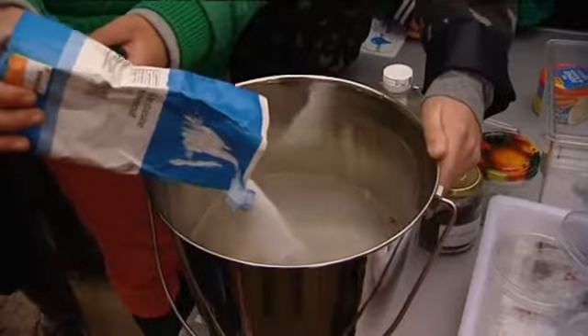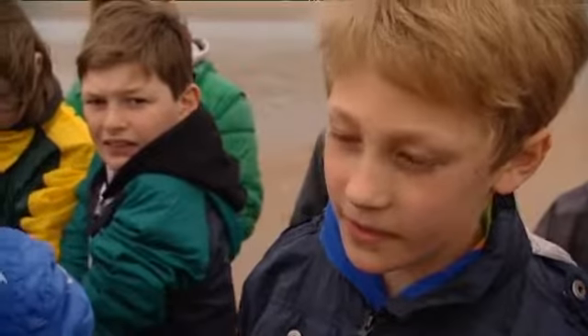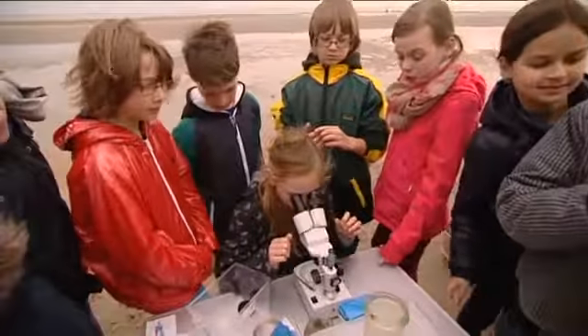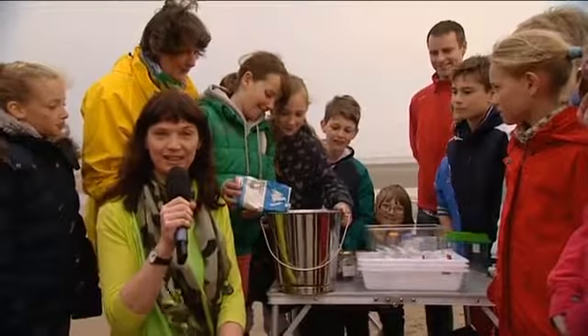We hebben drie liter water en zand samengedaan met zout om microplastics te vinden. En dan gaan we met een zeefje het bekijken onder een microscoop. Ik vind het leuk en ook interessant. En we hebben gekeken van Mossel van de Pokker, hoe het eigenlijk leeft.